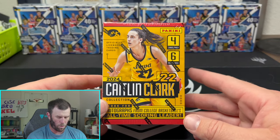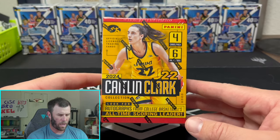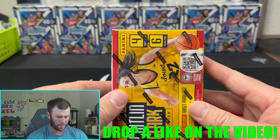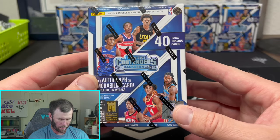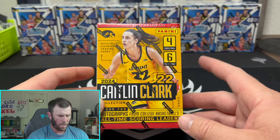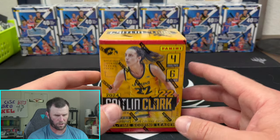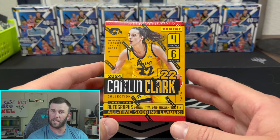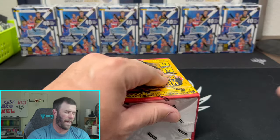Today we are ripping some new basketball products. Panini just doesn't care about football anymore — they just keep pushing everything back. So we are going with basketball. I finally got my hands on this Caitlin Clark box from Target; there was only one left, so I said why not. And then we're going to be ripping six of the new Contenders basketball product and see if we can pull some autos. These were right around $30–$35, so we are ripping over $200 worth of product today.